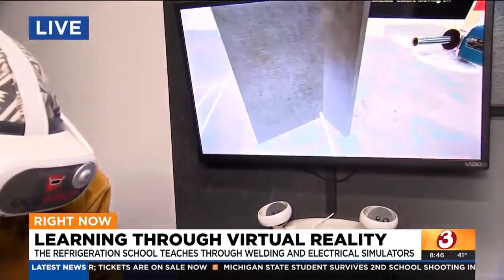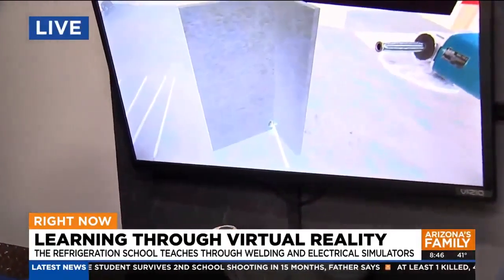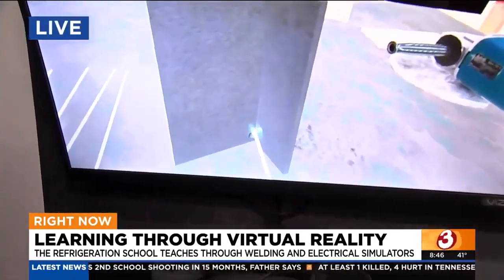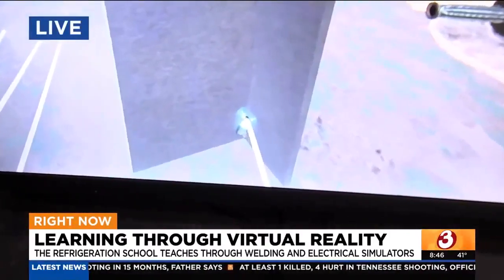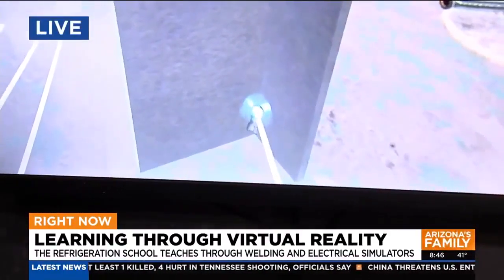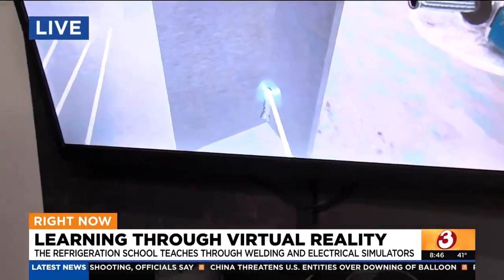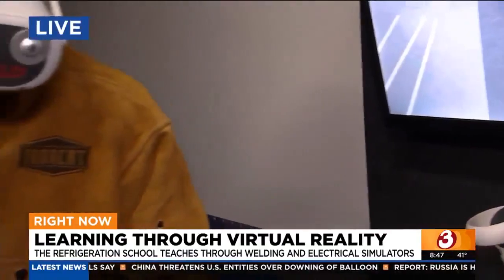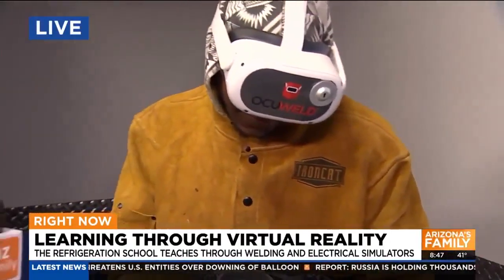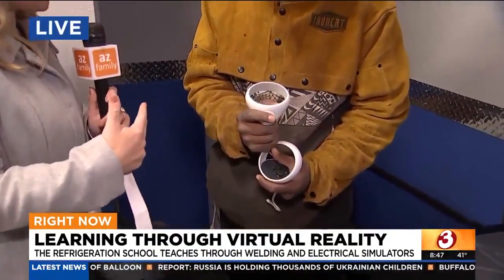Tim, what are you working on? I'm working on a 2G T-plate right now. I have to weld two pieces of metal to each other at an angle that makes a capital T. You're one month in, you're a student here, and you clearly already know a lot about welding. What is it like to have this technology as another asset and another way that you're learning?